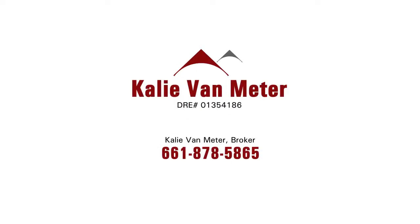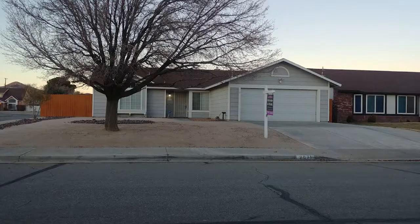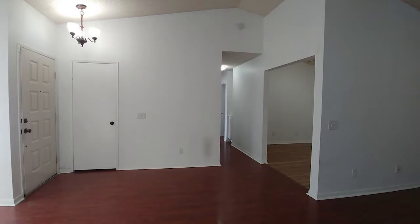Today's top listing is brought to you by Kaylee Van Meter. She has a property located at 2071 Candace Avenue in Rosamond. This is a single story listed in the low $200,000s, 1,200 square feet, three-bedroom, two-bathroom. It has a covered patio and fire pit in the backyard and a two-car attached garage with possible RV access.